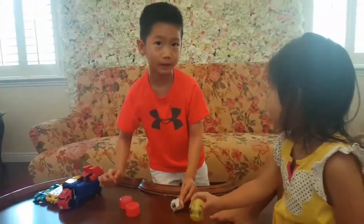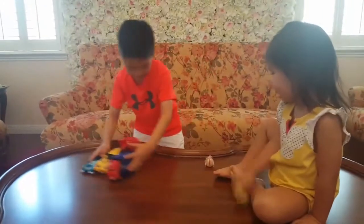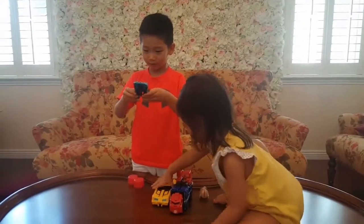Juju, get off the table. Okay, now let's do the... okay. Now I want to pick this one. This one looks awesome. But I could transform this.